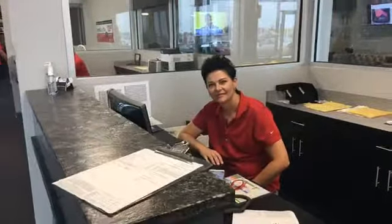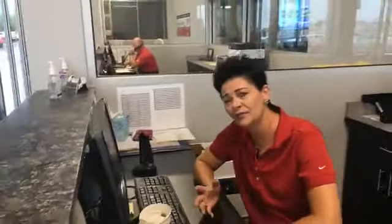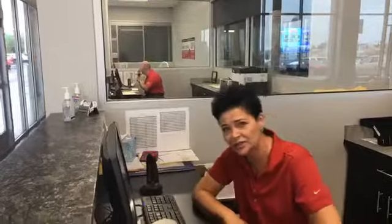Why should people come to Toyota Bowling Green and have their Toyota or any vehicle serviced, Kim? Well, we work really hard just to make sure that they're safe on the road and let them know what's going on with their vehicle. It's just like them bringing their car in for a doctor checkup. We offer some free services to folks that come here and have their vehicle serviced, and even folks that don't come here and have their vehicle serviced.